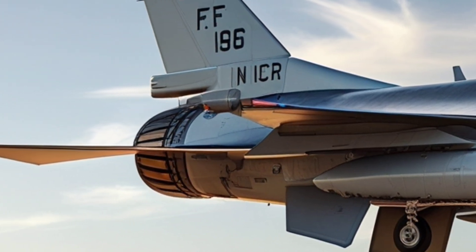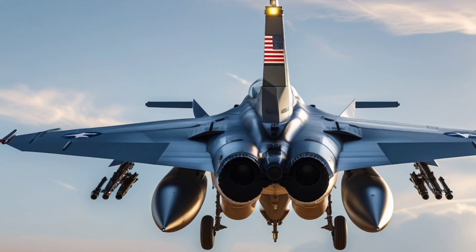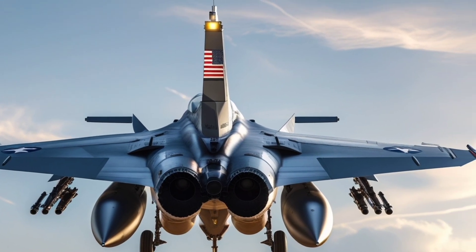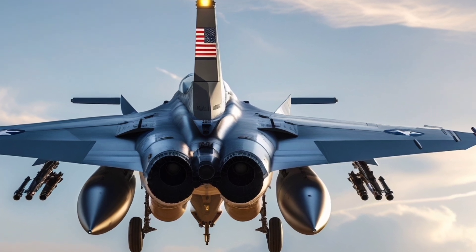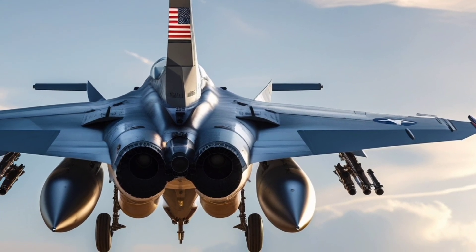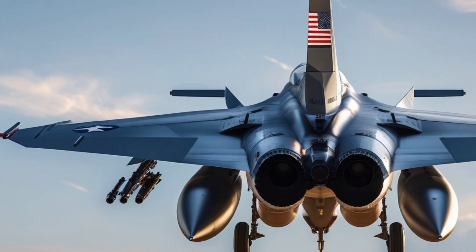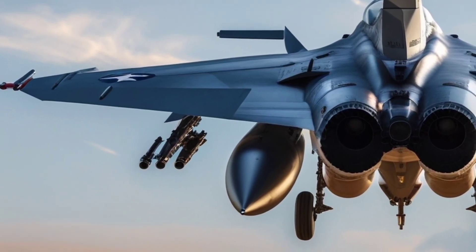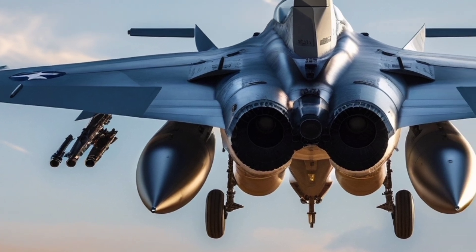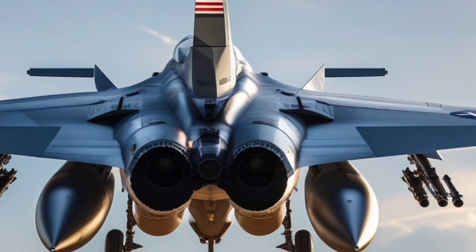The APG-83 also enables advanced air-to-ground targeting, which is vital for precision-strike missions. Combined with improved electronic warfare systems and sensors, the Block 70 can survive in high-threat environments where legacy fighters would struggle. Another major upgrade is its advanced avionics suite, including a modern cockpit with a large high-resolution display, digital moving maps, advanced mission computer, and a new center pedestal display that improves pilot interface.